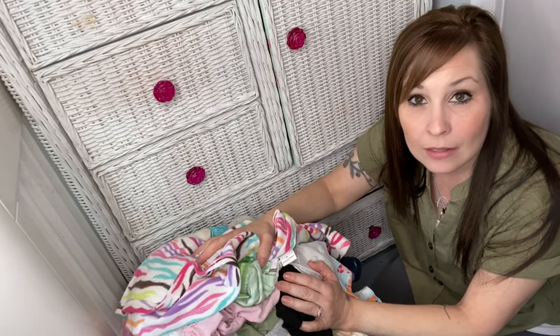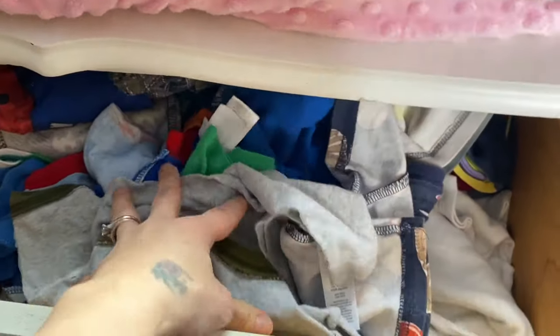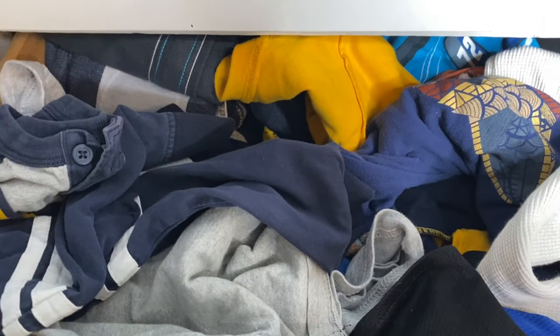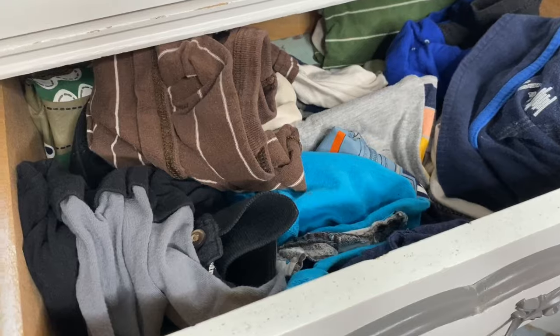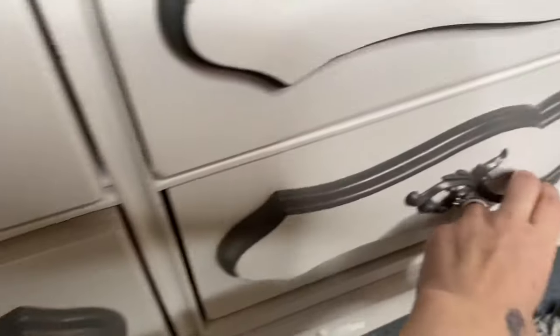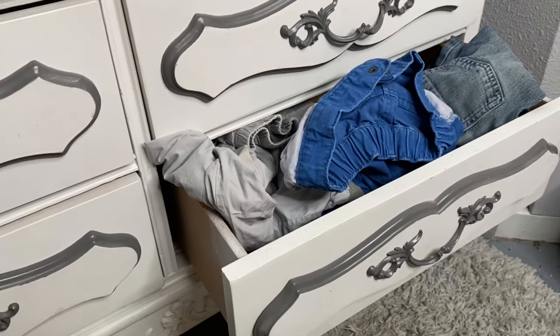Next I'll show Nash and Lachlan's drawer. The top drawer we have right here is pajamas — they already went in here and this is usually what it looks like after we fold it and it just needs to be redone. Then this is their shirt drawer. Here is their long sleeve drawer. This is kind of a mix of long sleeve and short sleeve so I need to organize that. And then here is the pants drawer.